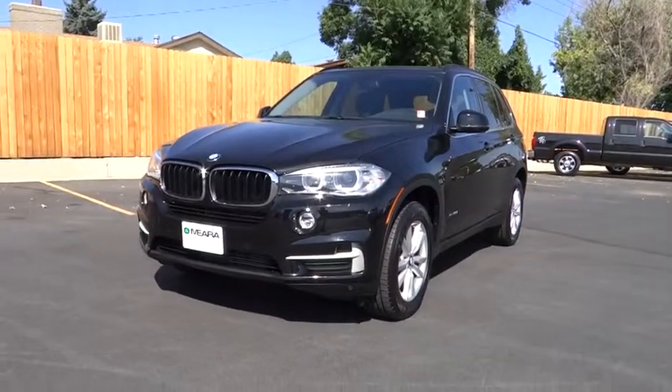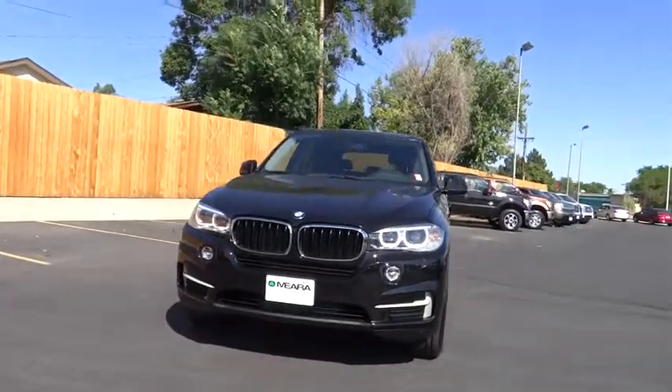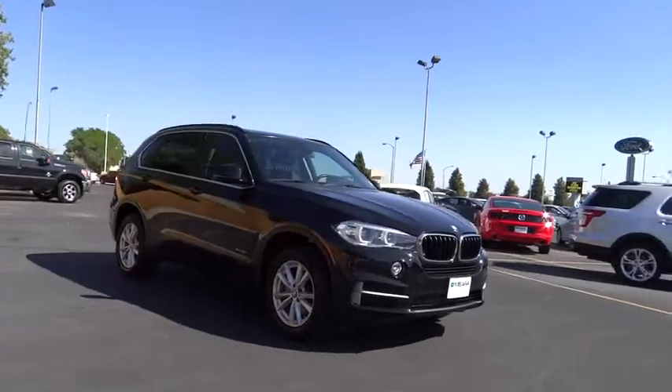The 2014 X5. The BMW X5 is an award-winning performance, space, and efficiency vehicle. This vehicle has less than 35,000 miles.